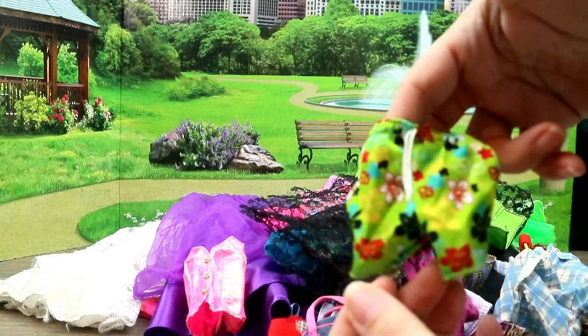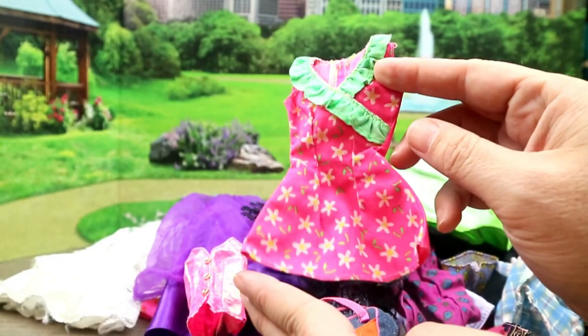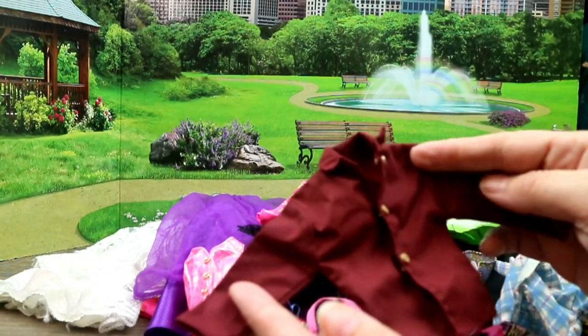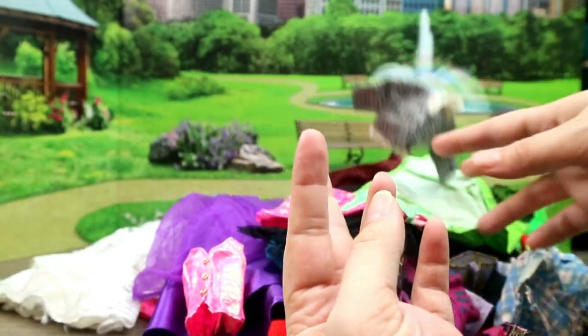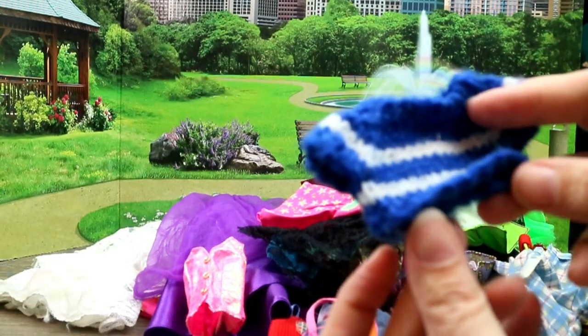Definitely some Ken swim trunks with Hawaiian flowers on them. We had this really cute dress also made by Barbie. Pretty sure that is a Ken shirt — I think it's made by Barbie because it's nice and has a nice stiff fabric. I think I recognize this one as Barbie also. And I think somebody knitted this little shirt — it could be like a crop top for Barbie.